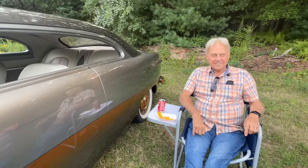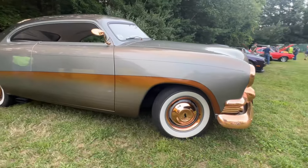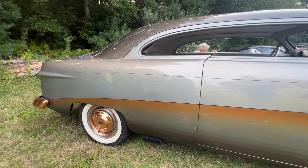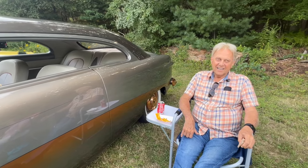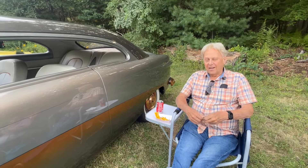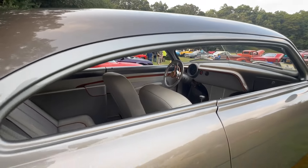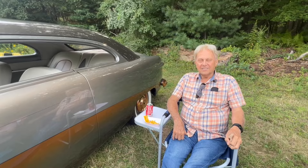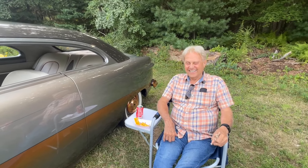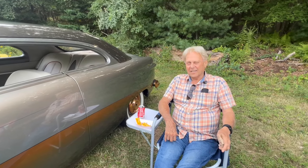We're here with Butch and he's got this really cool Ford. I'm not too sure what year it is, Butch. 1951 Ford. It's had a lot of changes — I can see that. Did you build it? No, I bought it. Built out of California. How'd you find it? eBay. Isn't the internet a wonderful thing? How long have you had it? About 10 to 12 years.